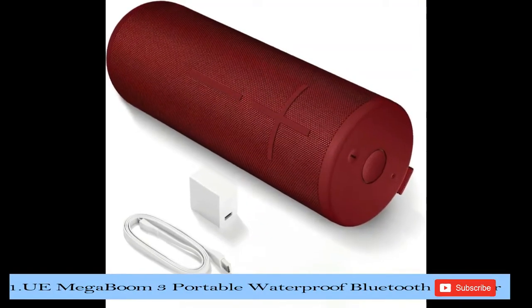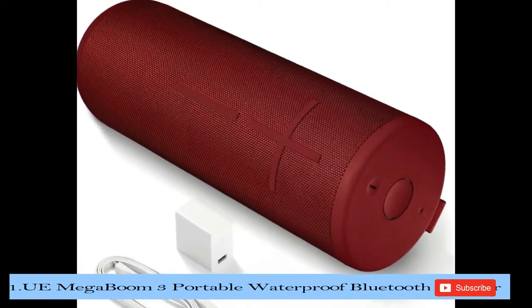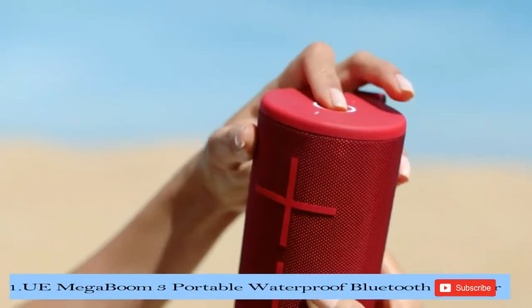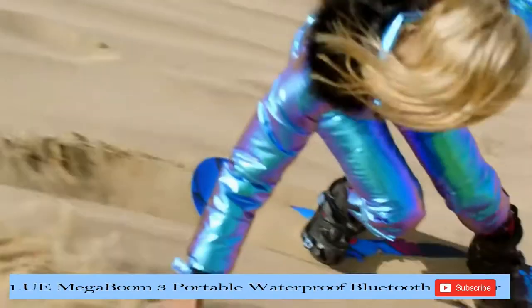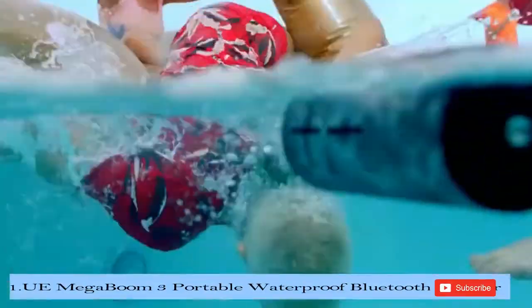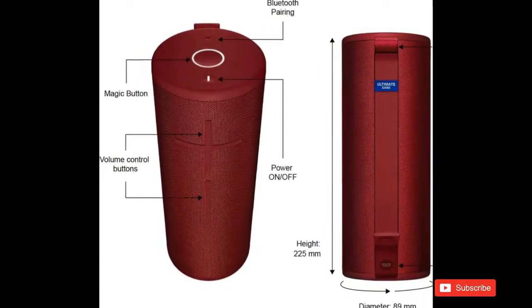Number 1 in our list is the Ultimate Ears Megaboom 3 Portable Waterproof Bluetooth Speaker. The Ultimate Ears Megaboom 3 is a supremely powerful portable wireless speaker. It blasts loud, clear, and immersive 360-degree sound with deep thundering bass. It's all meticulously balanced, so you hear every note.